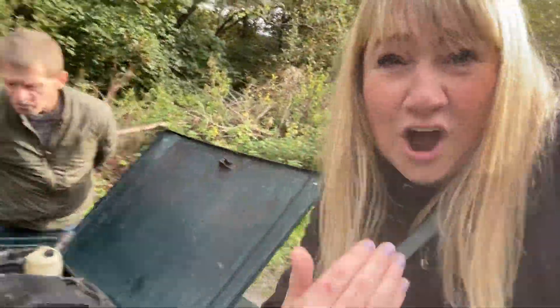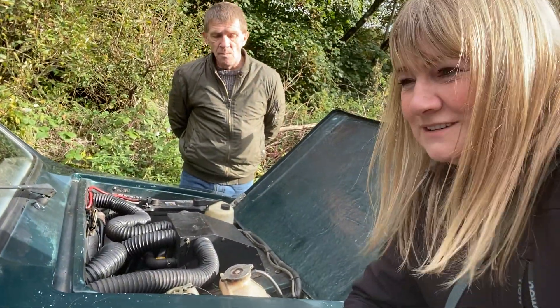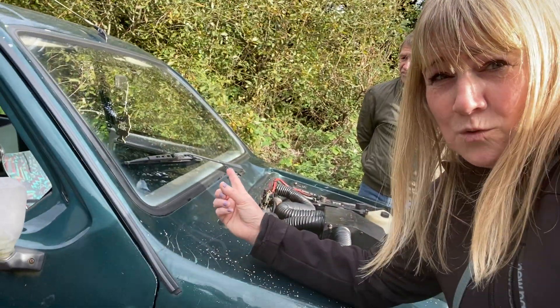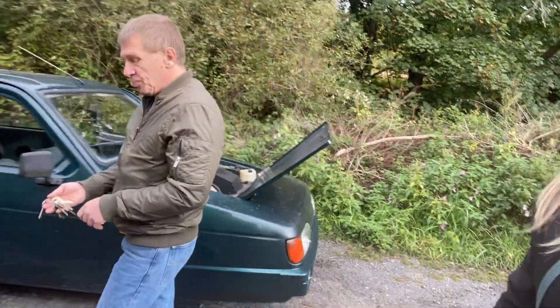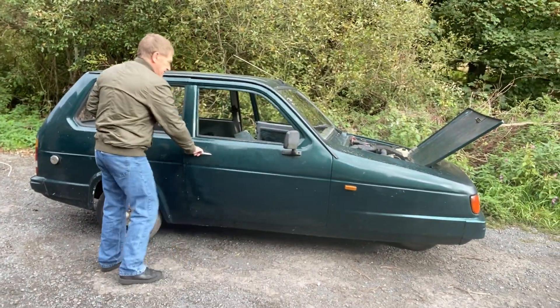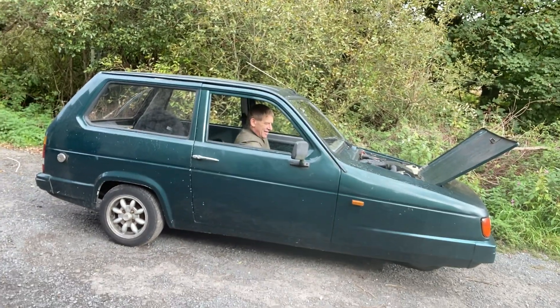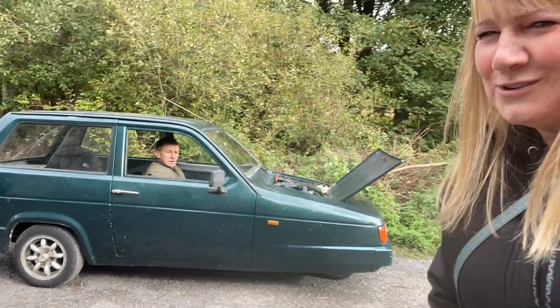It does look really simple — there are no complex systems or anything on it, easy to work on. Even I think I could have a go at that engine. It does look quite a simple little engine to work on. You've also got just one windscreen wiper. Let's have a little rev, Alan! People call it Alan's Ferrari. Always put it in neutral first.